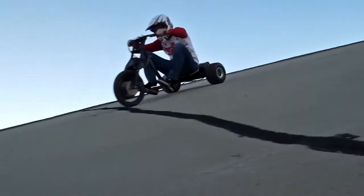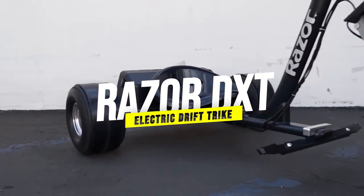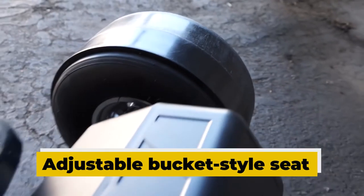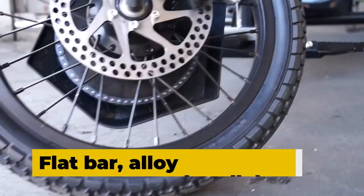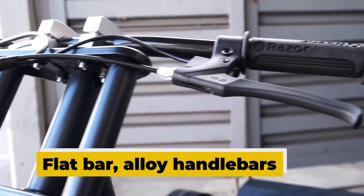An extreme sport driver in practice drifting the Nürburgring in your driveway with the Razer DXT electric drift track. It has a gorgeous XL size cart design with a low bucket style seat, a dual crown moto style fork, flat bar alloy handlebars, a powerful motor, and a unique drivetrain that can do sick cornerings, drifts, and turns.